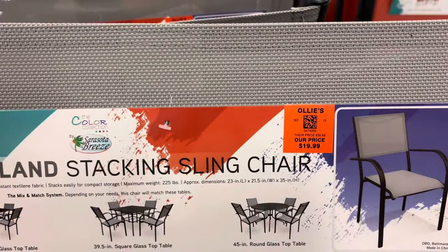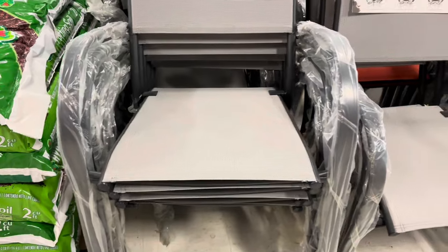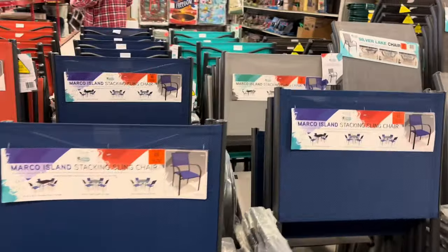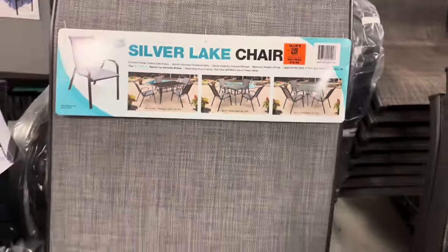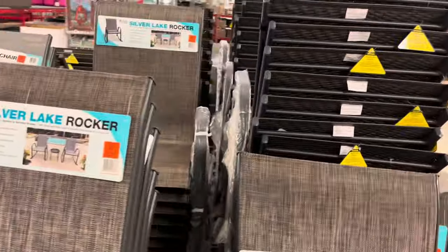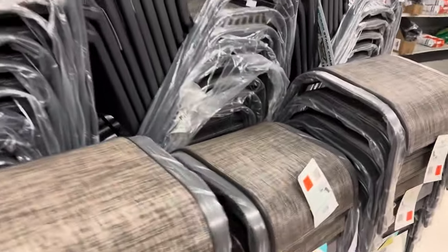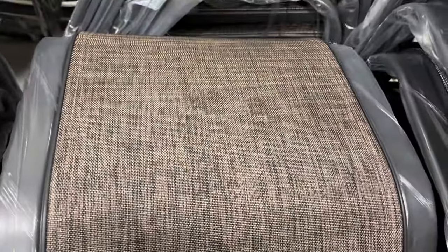I'm going back now to more of the outdoor items, which they were bringing in by the pallet — they were busy in Ollie's today. These Marco Island stackable chairs, $19.99 — look at the color selections, vibrant colors that just say summer. The Silver Lake chair is $19.99. And then next to it is the Silver Lake Rocker, $29.99. They had matching stools in either the gray or the taupe color — you can either prop your foot up or maybe set a drink down on there. Those are $19.99.